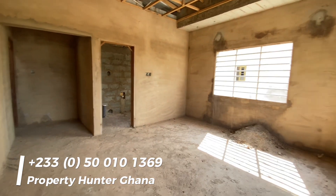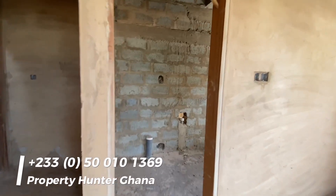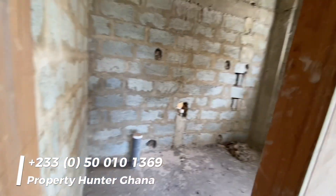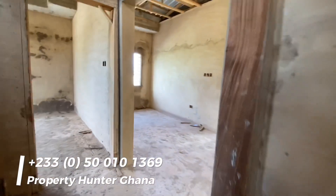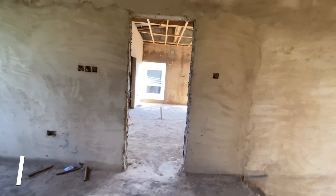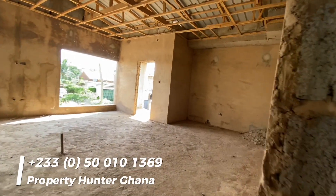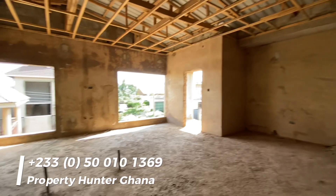With these ones you just need to complete it up. If you know anything about this area, getting land here right now is very, very difficult because the area is quite developed. All the lands have been sold, so the best you can get is something like this — an almost completed house that you buy and complete.